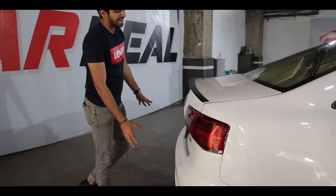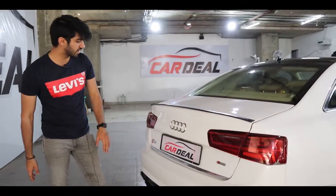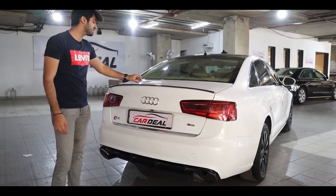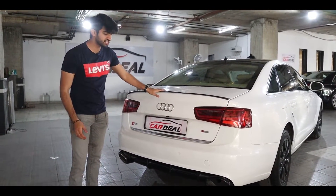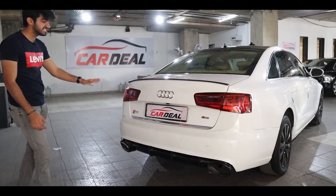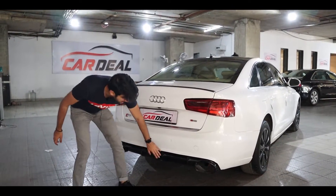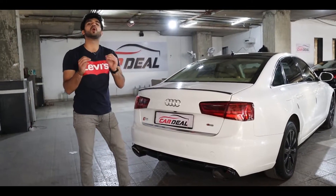If we talk about the rear, you get LED tail lights with the Audi logo. The rear has a very nice finishing, and you get dual exhaust with black color tips, which looks very amazing.